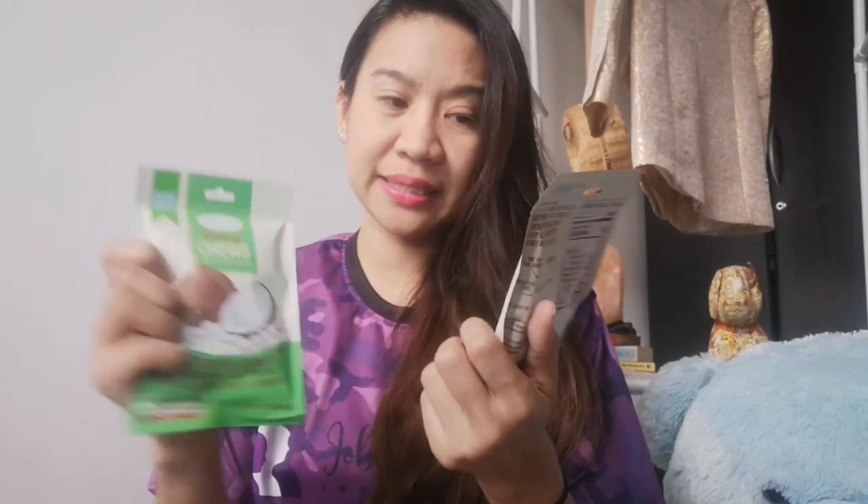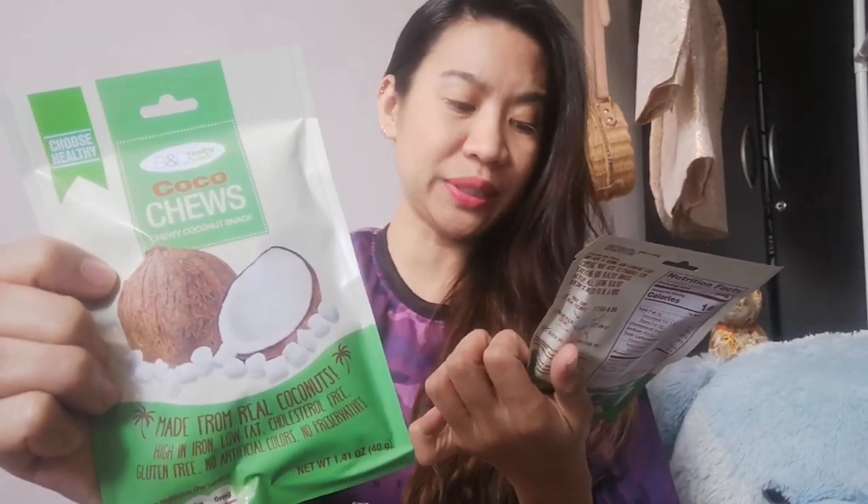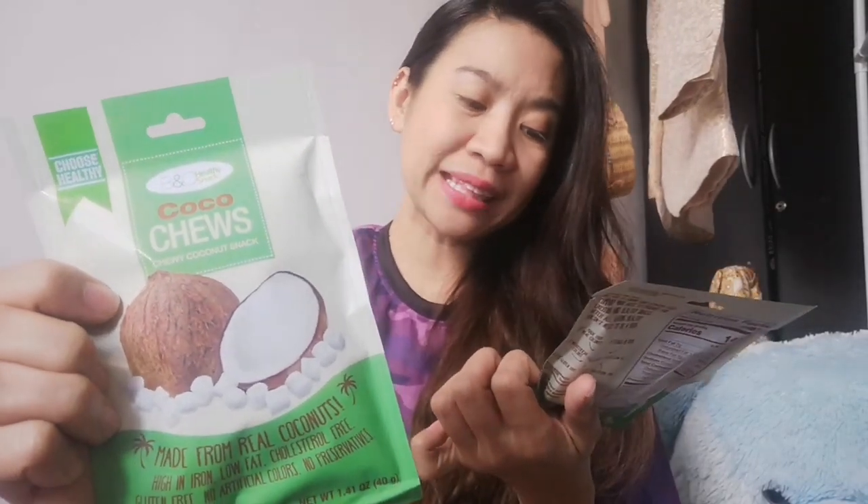My first snack is this B and C Healthy Snack Cocoa Juice — chewy coconut snack which is made from real coconuts, which is high in iron, low fat, cholesterol-free, gluten-free, no artificial colors, and no preservatives. This one comes in 40 grams and it is priced at 120 pesos.